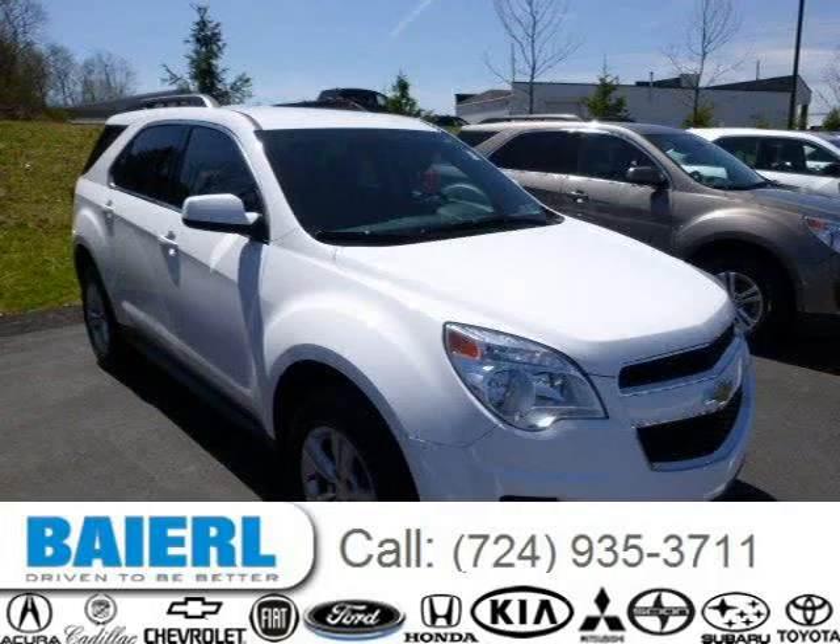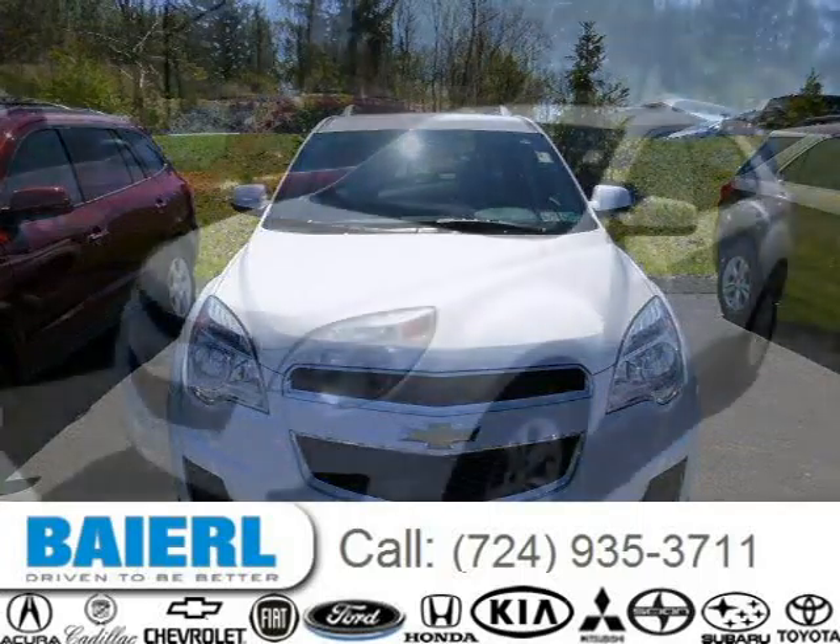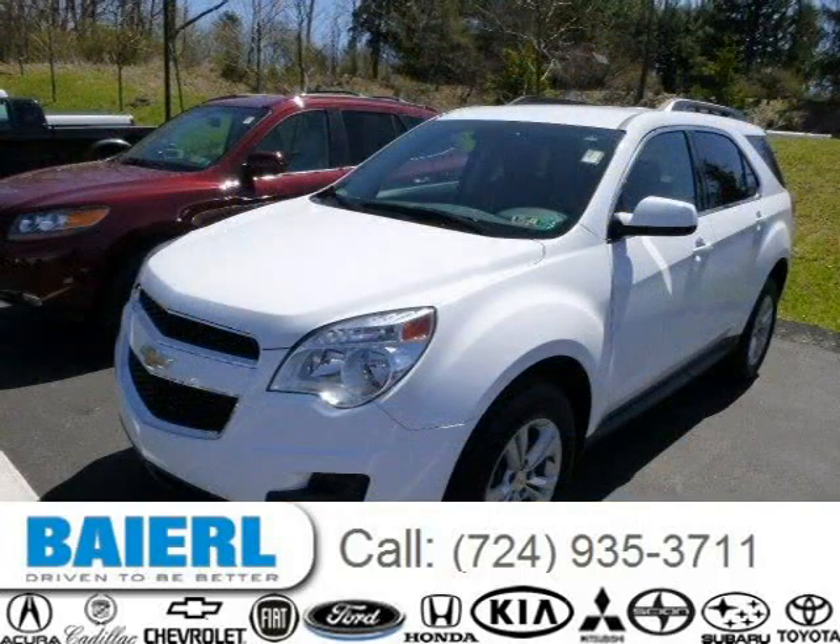This 2010 Chevrolet Equinox SUV is located in Wexford, Pennsylvania and has 60,787 miles on it. This Chevrolet Equinox has a beautiful summit white exterior paint color which is complemented by a jet black interior color.